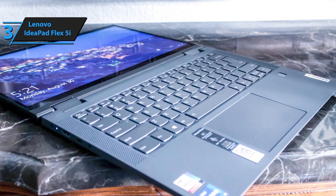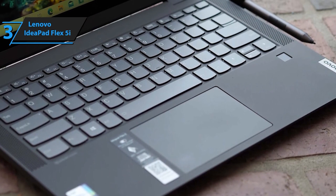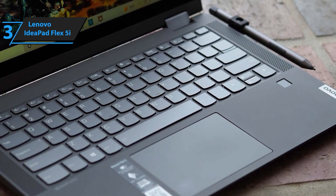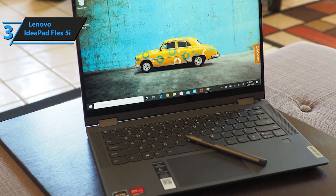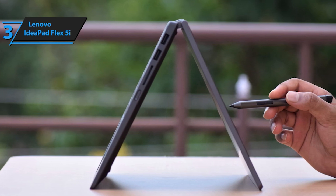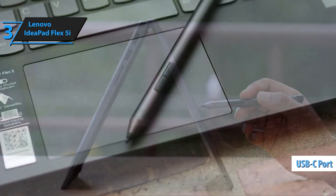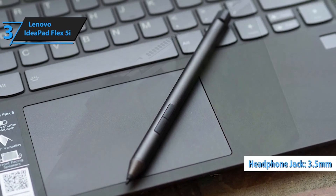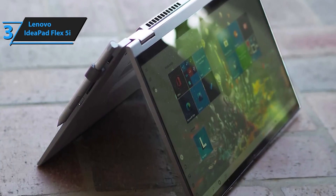Immerse yourself in entertainment like never before with the Lenovo IdeaPad Flex 5i's stunning WUXGA touchscreen display. Experience ultra-vivid colors, piercing detail, and sharp contrast, all while reducing eye strain with TÜV Rheinland Low Blue Light Certification. Enjoy crystal-clear audio with integrated Dolby audio and dual built-in 2W speakers. Whether you're watching movies, listening to music, or video conferencing, the IdeaPad Flex 5i delivers immersive sound quality. Stay connected with the built-in 720p HD camera and privacy shutter, ensuring clear video calls and peace of mind.